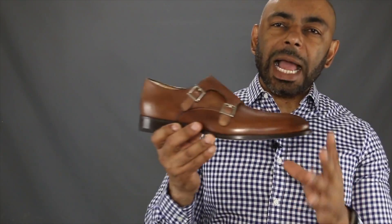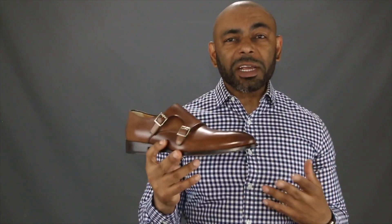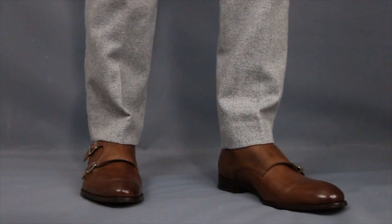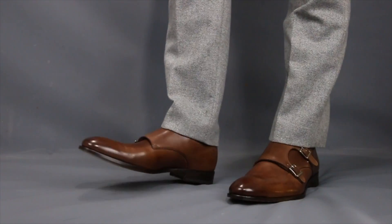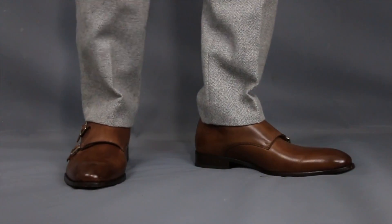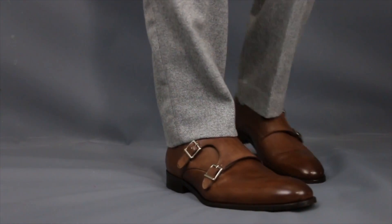Now that we've talked about the design elements and construction breakdown of the shoe, let's get into what's really important — are they comfortable, and how do they look on foot? I slipped them on in the studio and threw them on with my favorite pair of gray trousers. As you can see, they look beautiful on foot. A very important point — these are definitely true to size. I wear an 11 and a half US, got an 11 and a half in these monk straps, and it's exactly a perfect fit. Immediately walking around in the studio, they are super duper comfortable. Not too tight, not too restricting — look great, fit well.